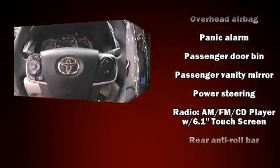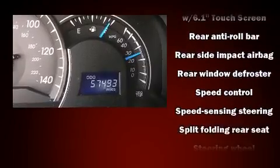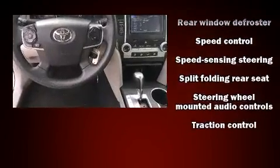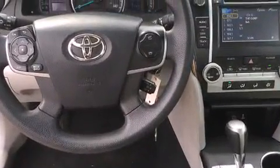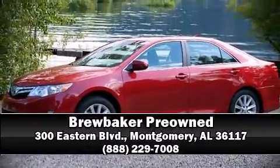For added security, dynamic stability control supplements the drivetrain. It also arrives with a Carfax history report, providing you peace of mind with detailed information. Please don't hesitate to give us a call.